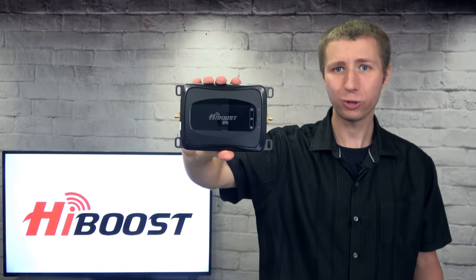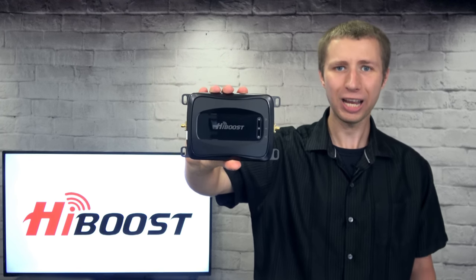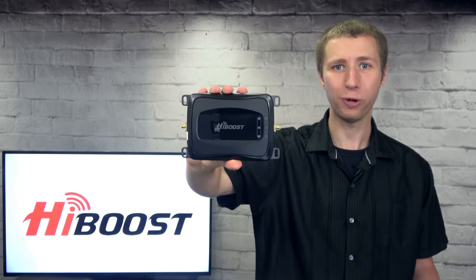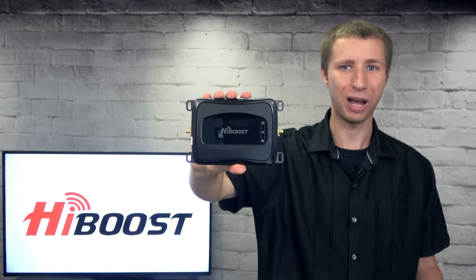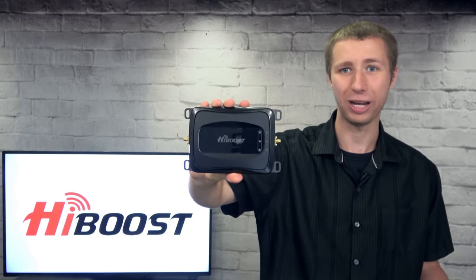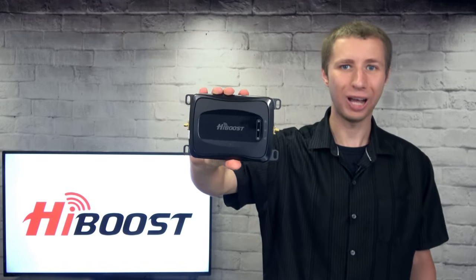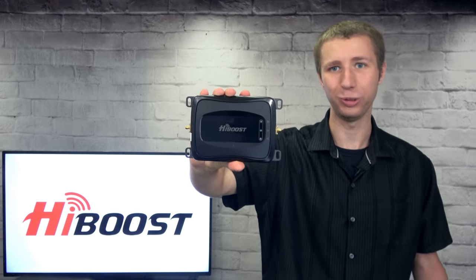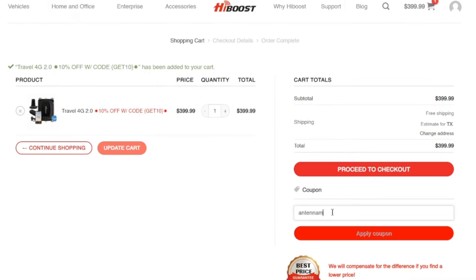No doubt this will make road trips better by improving your cell phone signal for calls and data services. It's a must-have if you're like me and use a smartphone to stream music. I always hate it when I'm streaming a radio station or Spotify and the music stops because I'm driving into a spotty area. Don't settle for AM radio. Get the most out of your smartphone with a HiBoost Travel 4G 2.0 vehicle signal booster. Get 20% off any HiBoost signal booster by entering coupon code ANTENNAMAN20 at checkout.